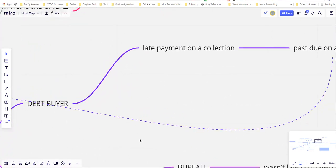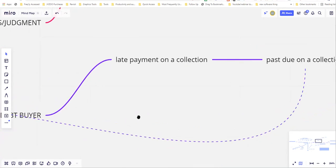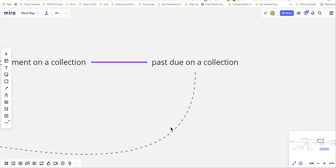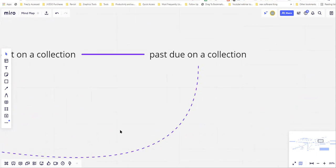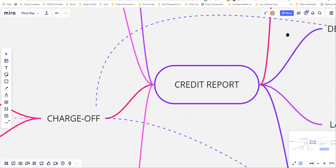A debt buyer — like Portfolio Recovery, Midland, or Calvary — purchases the debt, say from Capital One, and can then collect on 100% of it. First, we dispute violations: a late payment on a collection is already late by default, so it cannot have a late payment or a past due listed. If disputing those two violations doesn't work, you move it over to charge offs.